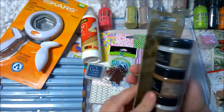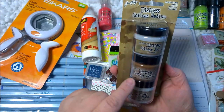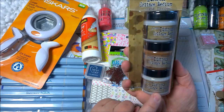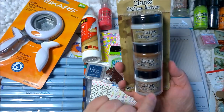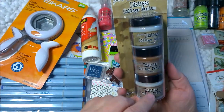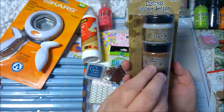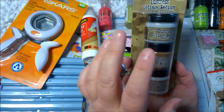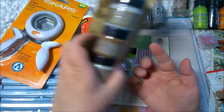One more thing from Tim Holtz: the distress collage medium in the matte, the vintage, and the crazy. Again, inspired by Vicki to use some of these materials I haven't really used in the past — I've only used Mod Podge instead of a gel medium. So this is something different and I'm going to give that a try.